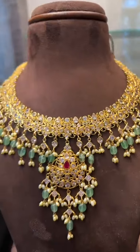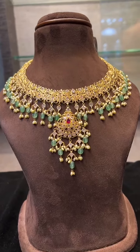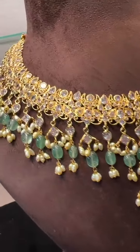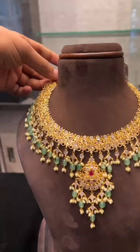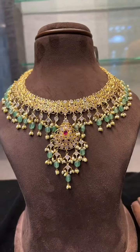Now we show some lightweight necklaces. This is only 40 grams, a new arrival with polki scissors and emerald stones. This will cover the full neck — you can see the width almost reaches the edge. It's a full choker in 40 grams.